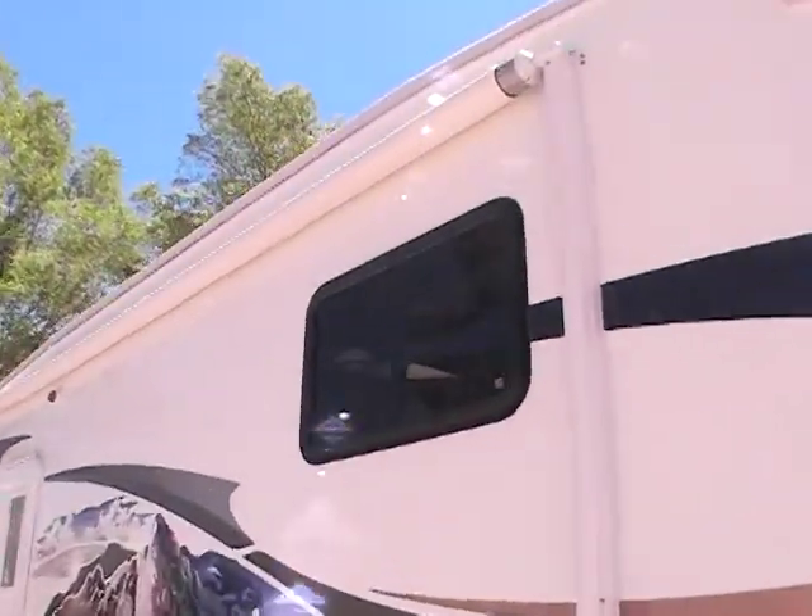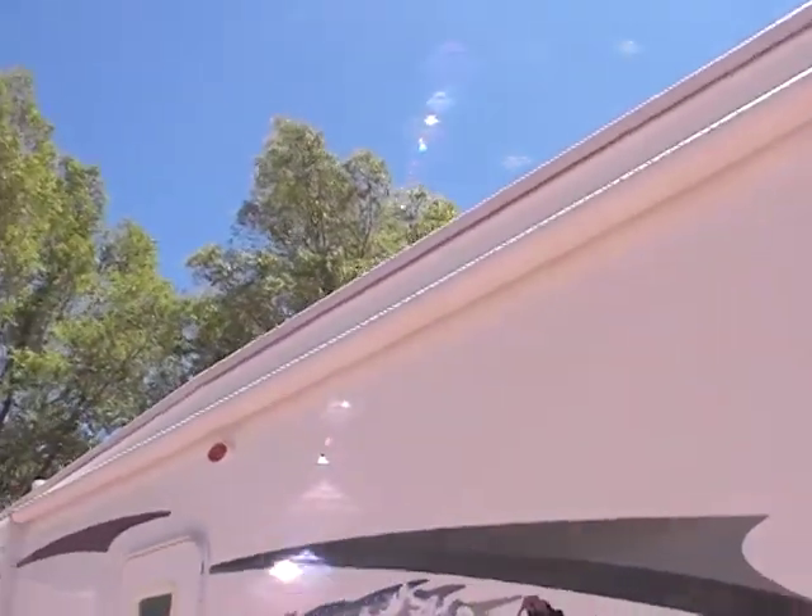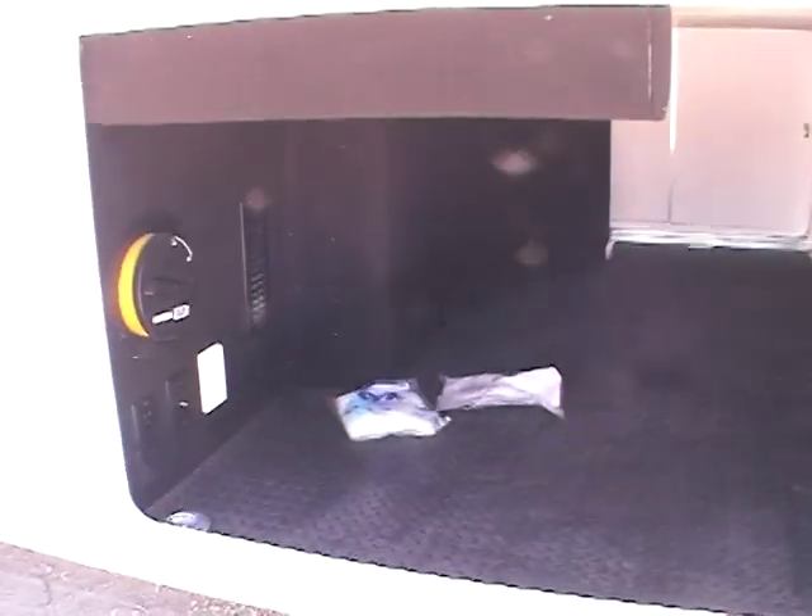It's got an automatic awning on the outside. Probably one of Bighorn's largest features is the outside storage that they do have — it's like 144 cubic feet of storage on the inside.